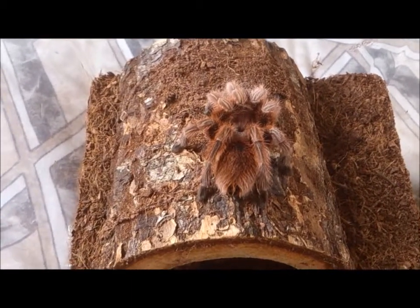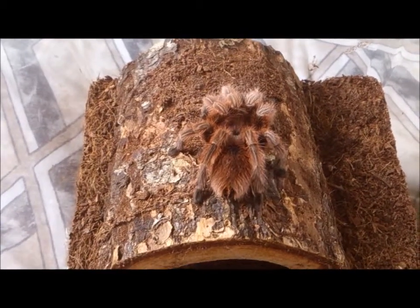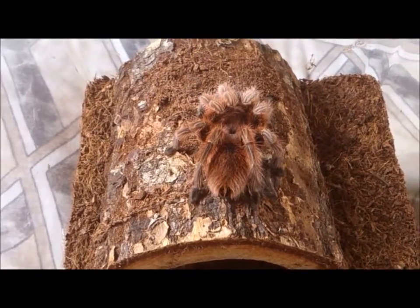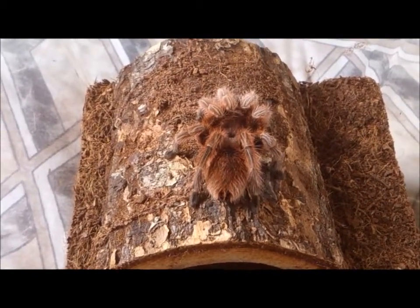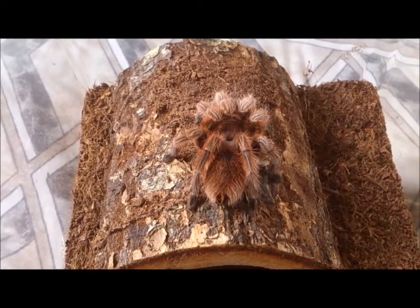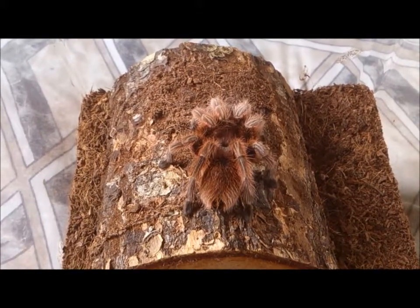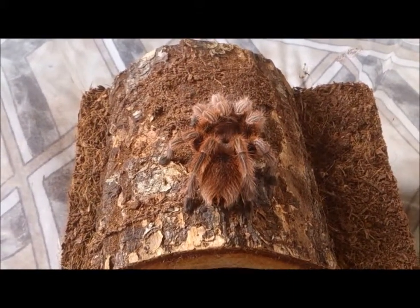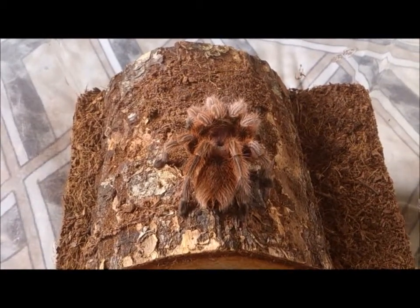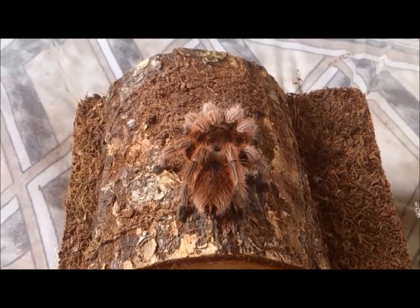When I first got her she used to flick hairs a lot and quickly developed a bald patch, which really made me sad. But she's not kicked hairs once since then. She's actually been very calm — so calm she can sit on my shoulder for hours while I watch TV or play on the computer.